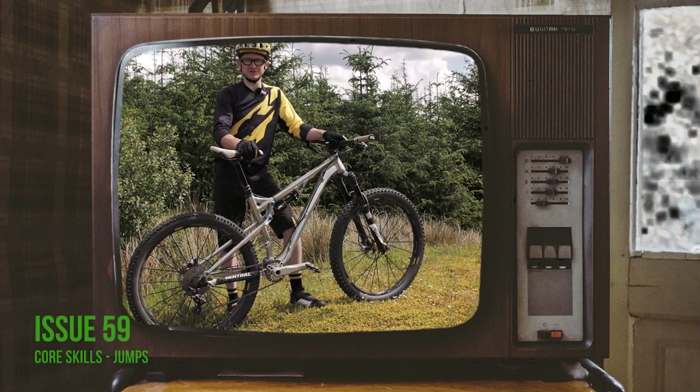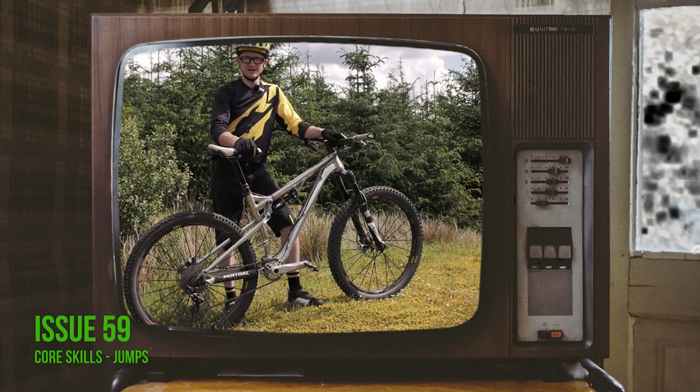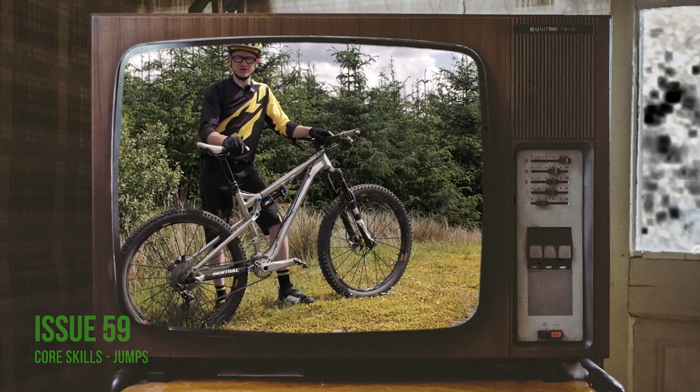Here we are for another edition of the IMB technique feature and it's the biggie — it's the one that a lot of people want to master. We're looking at jumps.